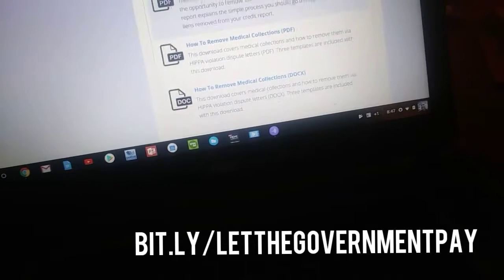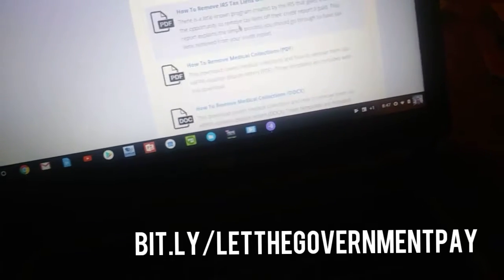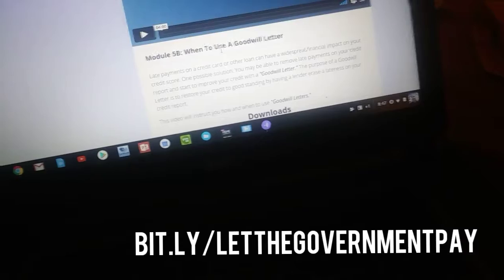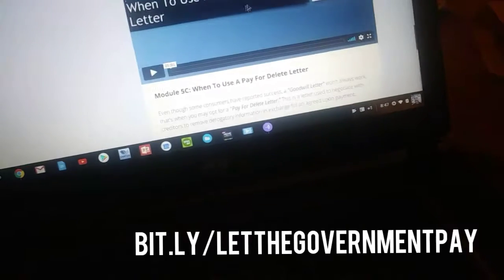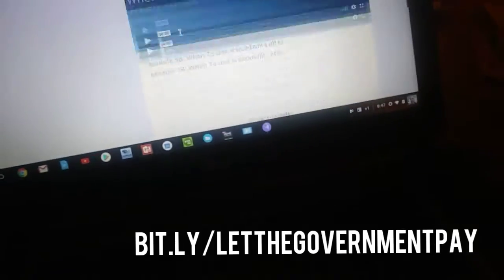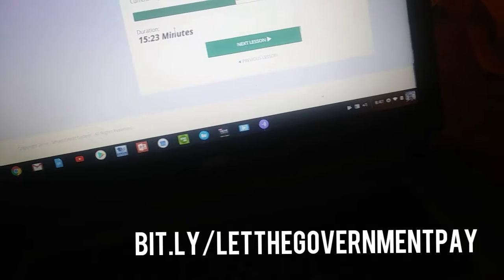We're giving you all — how to remove IRS tax liens, how to remove medical debt, how to use a goodwill letter. We give you the letter — we give you three of the letters. When to use a pay-for-delete letter — there's a video for it. All of these have videos. We're going to walk you through hand-in-hand, and this is yours for life.